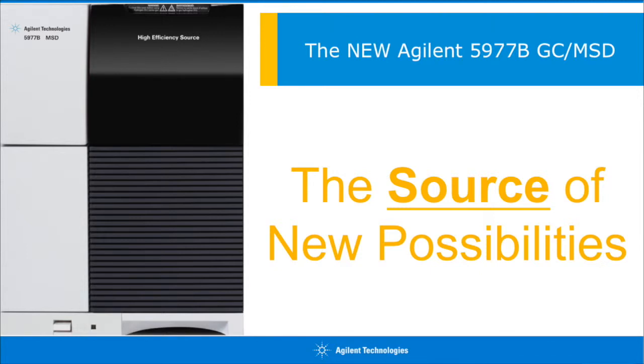Today, we're going to learn about the newest, most powerful single-quad GC-MS on the market, the Agilent 5977B High Efficiency Source GC-MSD — your source of new possibilities.